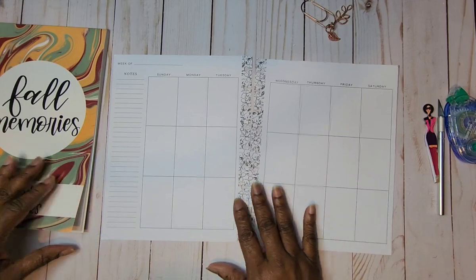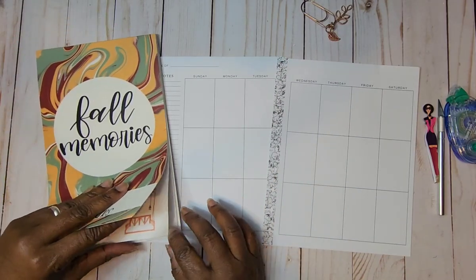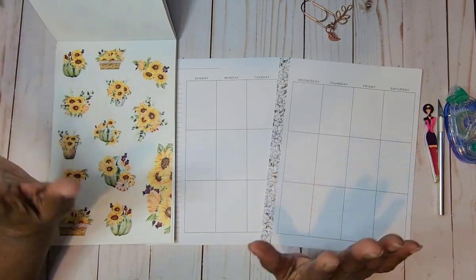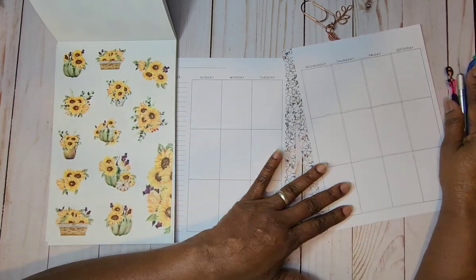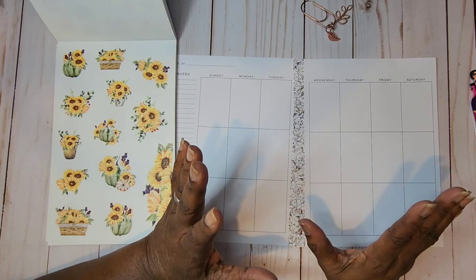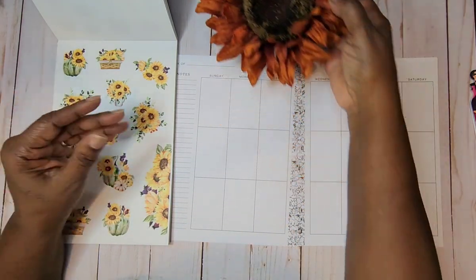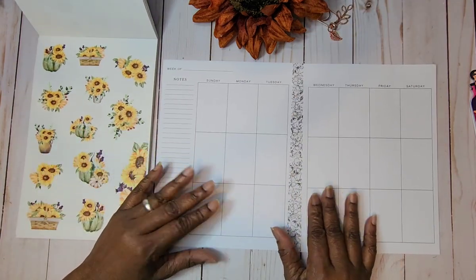I am going to be using the sunflowers. I love sunflowers — I really, really do. I can't grow them. My neighbor can grow the prettiest sunflowers; she gave me one, I planted it in a pot, and I haven't seen it since. She can grow them in the yard, in a pot, anywhere. So this is the closest I'm gonna get to a sunflower.